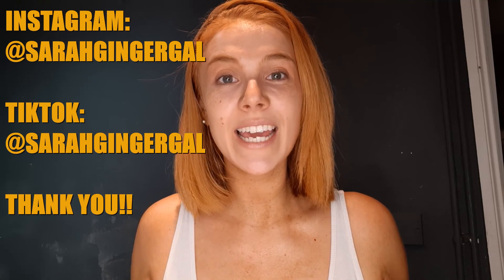Thank you so much for watching, guys — here is my skin. Really appreciate it. If you liked the video, please give it a like, subscribe if you haven't already, and I will see you soon — next up will be my fake tan review. Take care and stay safe, bye!